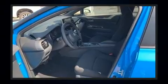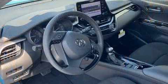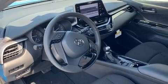Audio features include an AM-FM radio and six speakers providing excellent sound throughout the cabin. Side curtain airbags deploy in extreme circumstances, shielding you and your passengers from collision forces.